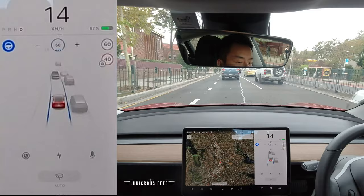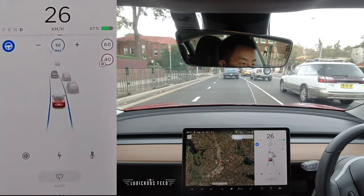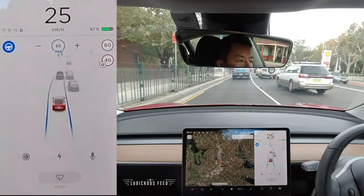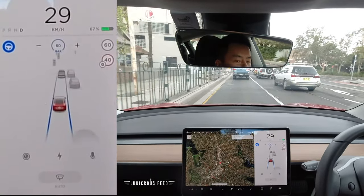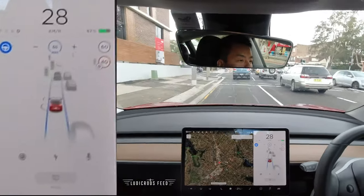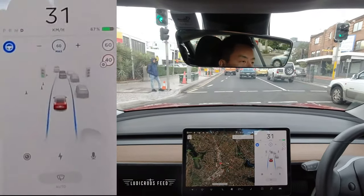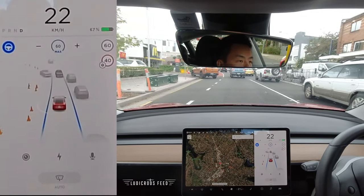Which is why I always say: keep your hands on the wheel, eyes on the road. Just passing through Cremorne — it's still pretty busy I must say.